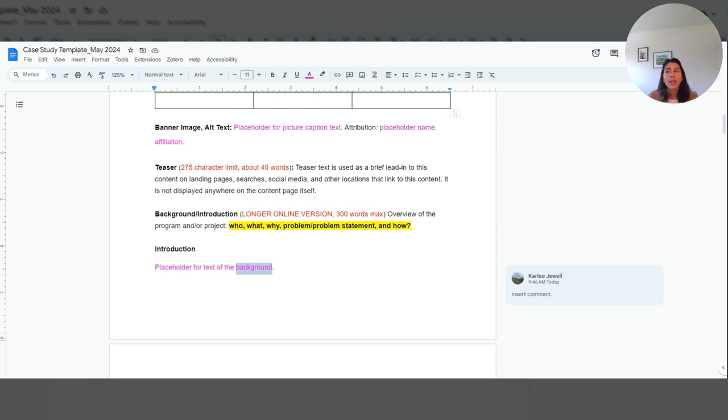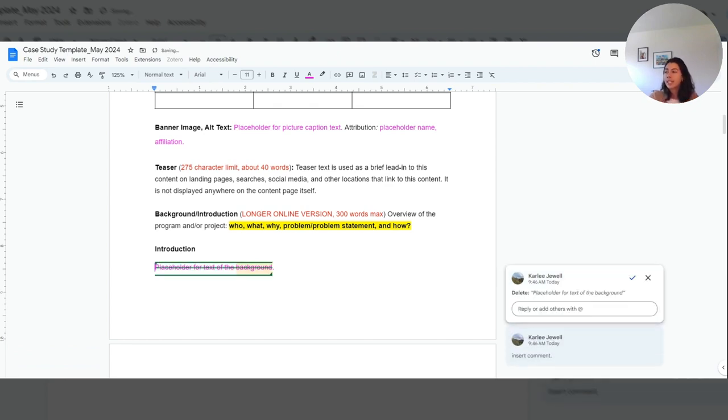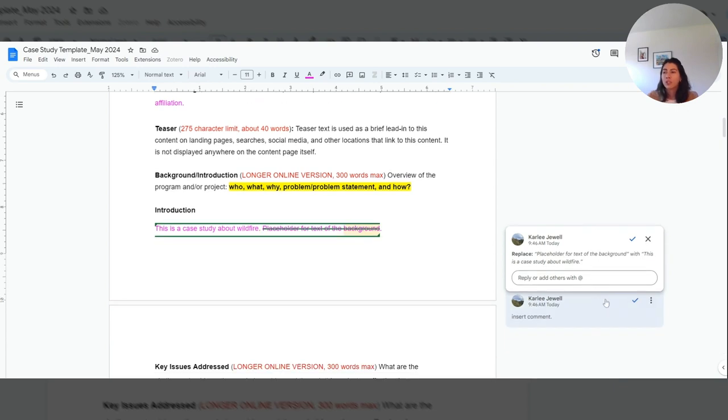The other option is to edit in suggesting mode. On the top banner, you switch from editing mode to suggesting mode. This is a great feature because it enables the CART team to see exactly what was changed. For example, you could suggest deleting text, and it keeps the original text while adding your suggested replacement — such as 'this is a case study about wildfire.' When we see your changes, we can see exactly what was changed and address it quickly.